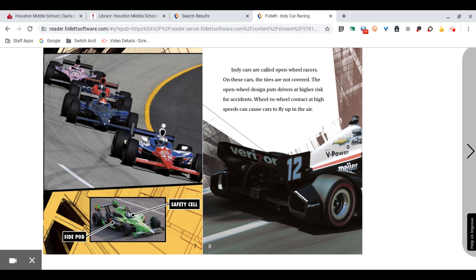IndyCars are called open-wheel racers. On these cars, the tires are not covered. The open-wheel design puts drivers at higher risk for accidents. Wheel-to-wheel contact at high speeds can cause cars to fly up in the air.